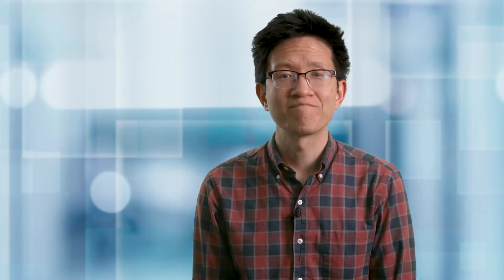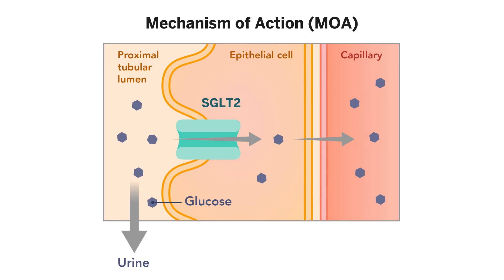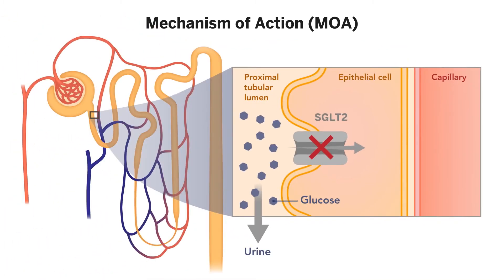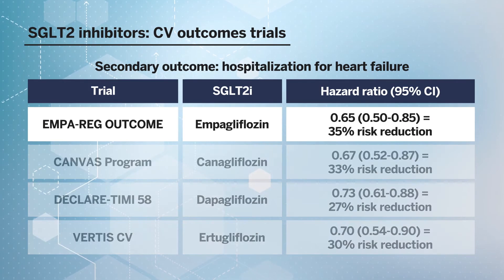The story of how SGLT2 inhibitors were found to have significant benefit in heart failure starts largely with the cardiovascular outcomes trials done for them. SGLT2 inhibitors were initially designed as medications for use in diabetes because their main mechanism of action is inducing glucosuria by inhibiting the sodium glucose co-transporter 2 pump located in the proximal nephron. SGLT2 is responsible for most of the reabsorption of filtered glucose. The FDA mandated in 2008 that all new type 2 diabetes medications had to prove cardiovascular safety, and the first major cardiovascular outcomes trial with SGLT2 inhibitors was EMPA-REG Outcome, published in 2015.